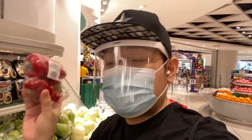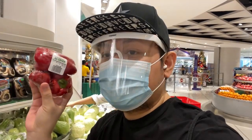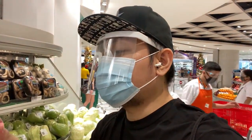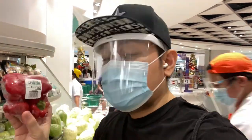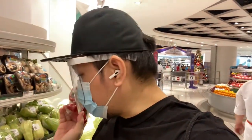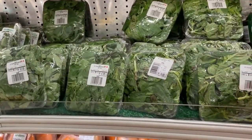Bell peppers are expensive — the kilo is 455 pesos. Oh my goodness. This pack is 0.24 kilograms and it's 109 pesos. But I need this for a dish, so I think I'm okay with this. They also have fresh basil, guys — favorite!